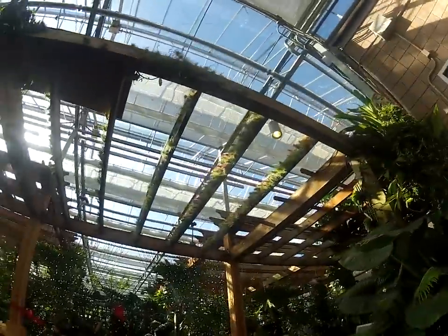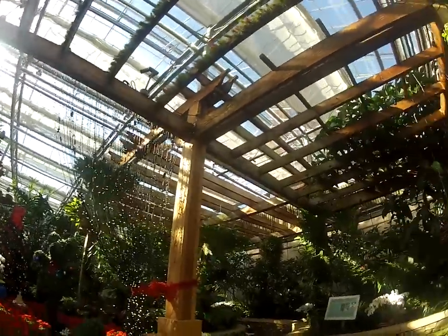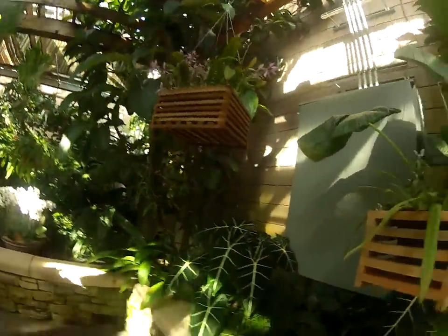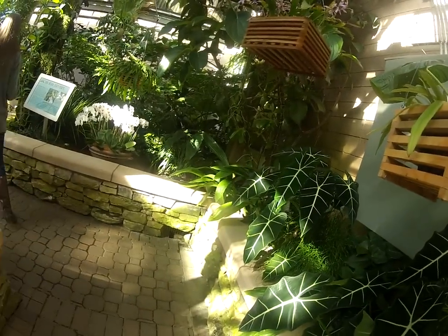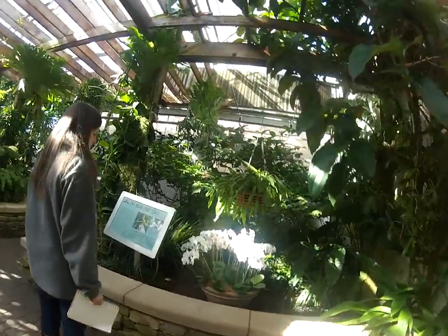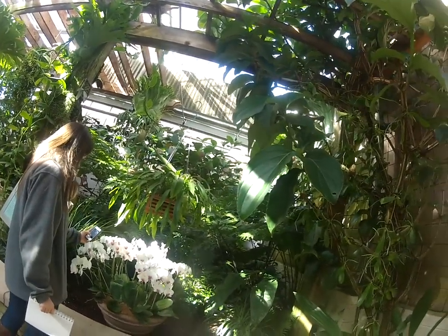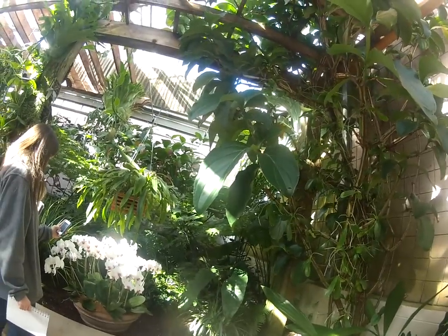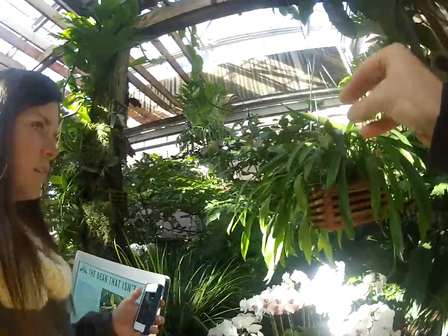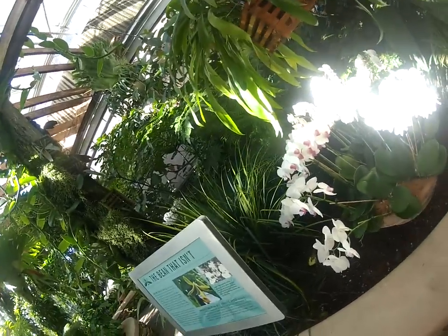And they have a vanilla flower out here — vanilla's an orchid. Some of them smell really gross, some smell really good. They'll have different shapes that they've evolved so that a certain type of insect can land on a specific perch and pollinate them in a certain way.